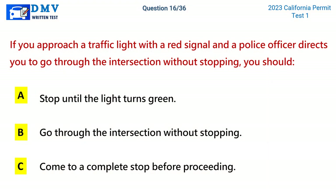Question 16. If you approach a traffic light with a red signal and a police officer directs you to go through the intersection without stopping, you should: A. Stop until the light turns green. B. Go through the intersection without stopping. C. Come to a complete stop before proceeding. The correct answer is B: Go through the intersection without stopping.